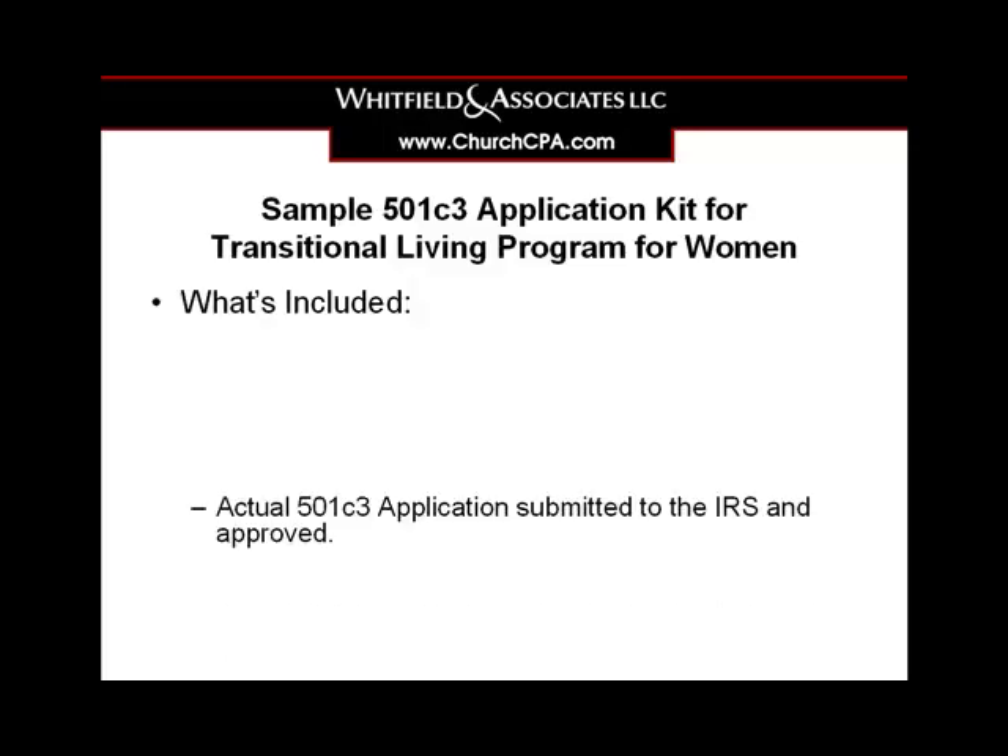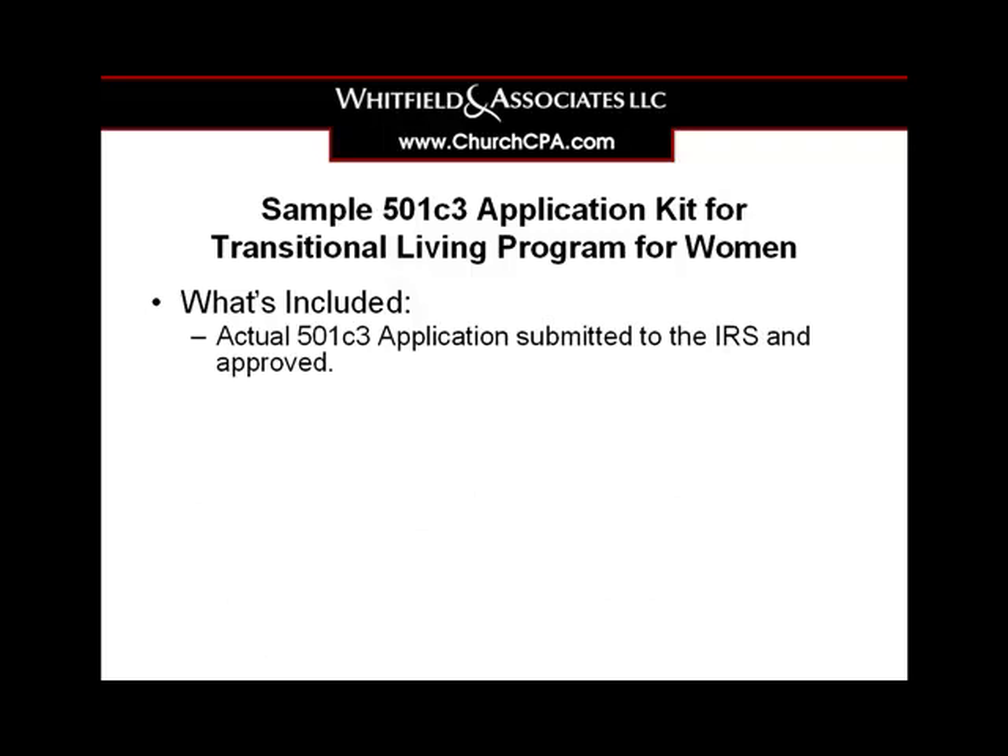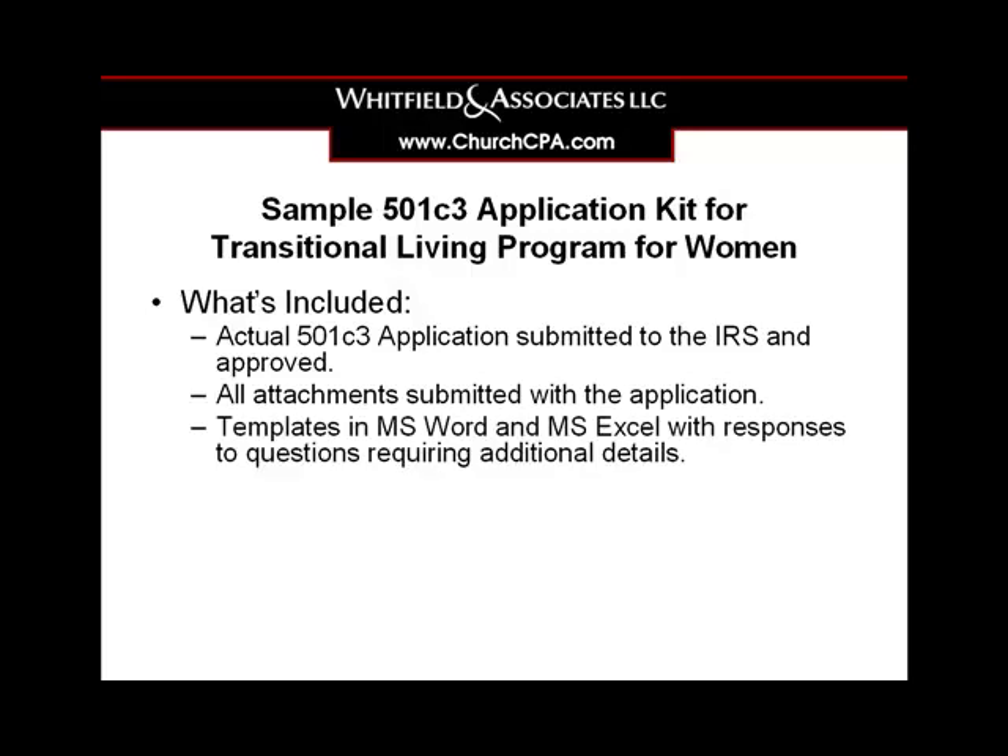The first thing you'll get is the actual 501c3 application that was submitted to the IRS and approved. You'll also receive all the attachments that were submitted with the application, and templates in Microsoft Word and Microsoft Excel with the responses to questions that require additional details within the application.